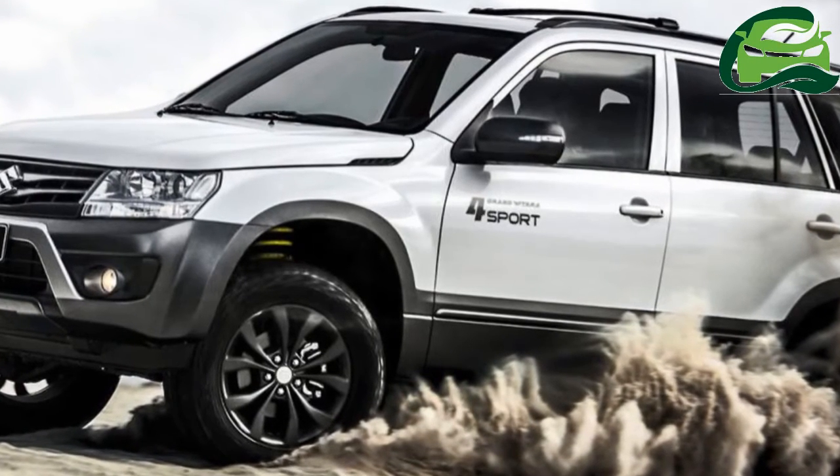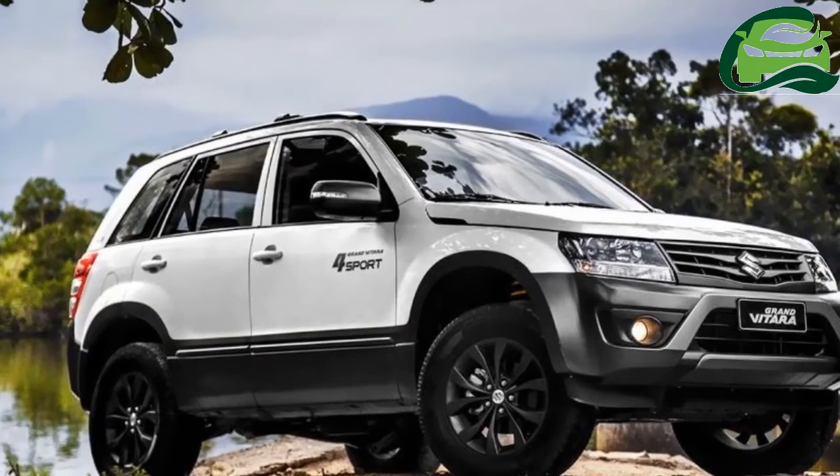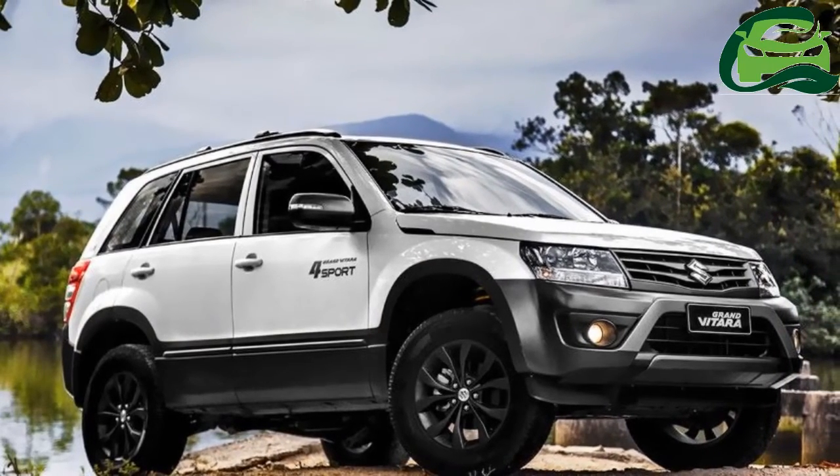Although the interior hasn't been revealed yet, the only reported change exclusive to the Suzuki Grand Vitara 4 Sport is graphite contrast stitching in the leather-wrapped steering wheel.